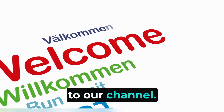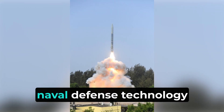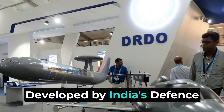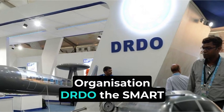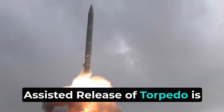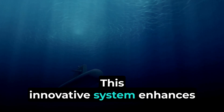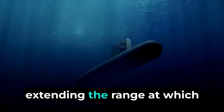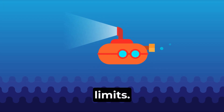Hello and welcome to our channel. Today we're diving into an exciting development in Indian naval defense technology, the SMART system. Developed by India's Defense Research and Development Organization, DRDO, SMART stands for Supersonic Missile Assisted Release of Torpedo, and is a game changer for the Indian Navy. This innovative system enhances anti-submarine warfare by extending the range at which torpedoes can be effectively deployed, far beyond traditional limits.